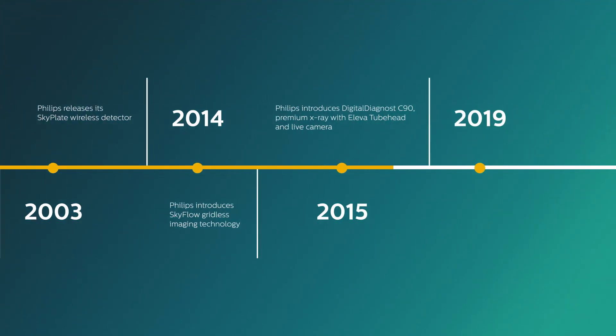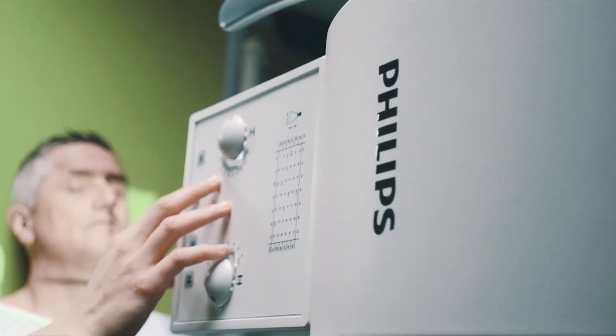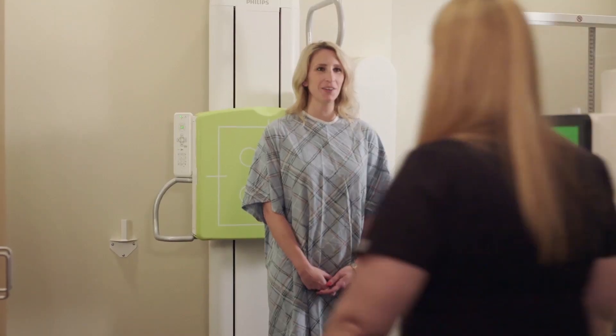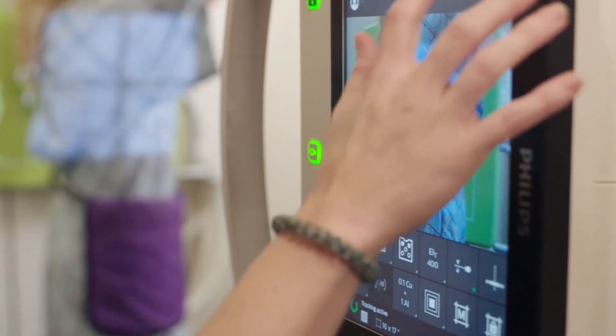Since then, we've worked with radiologic technologists to create a complete portfolio that won the 2020 award for best system performance in general x-ray. Customers in North America independently applauded our reliability, intelligent design, and efficient, easy workflow.